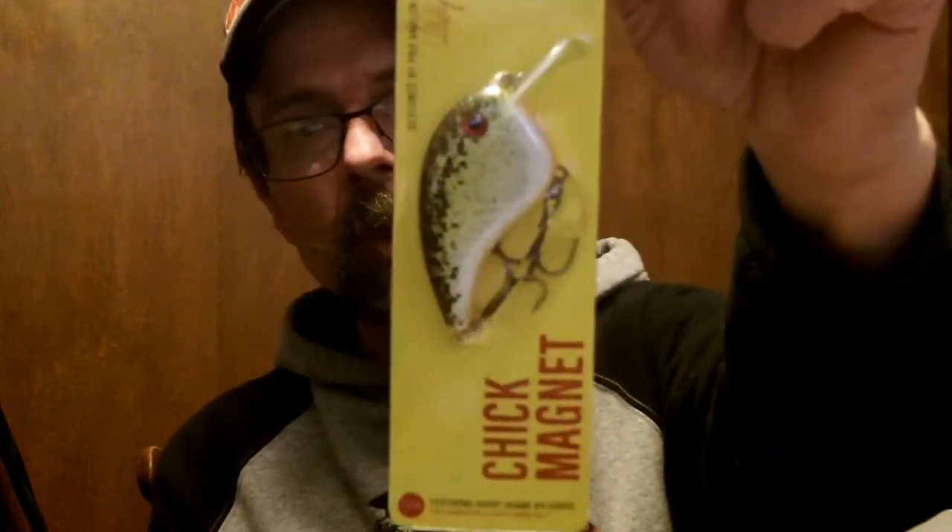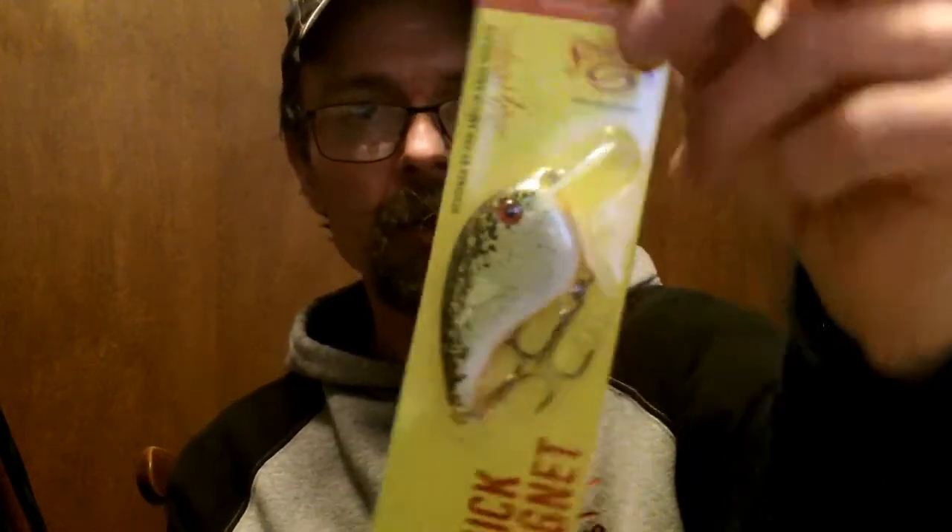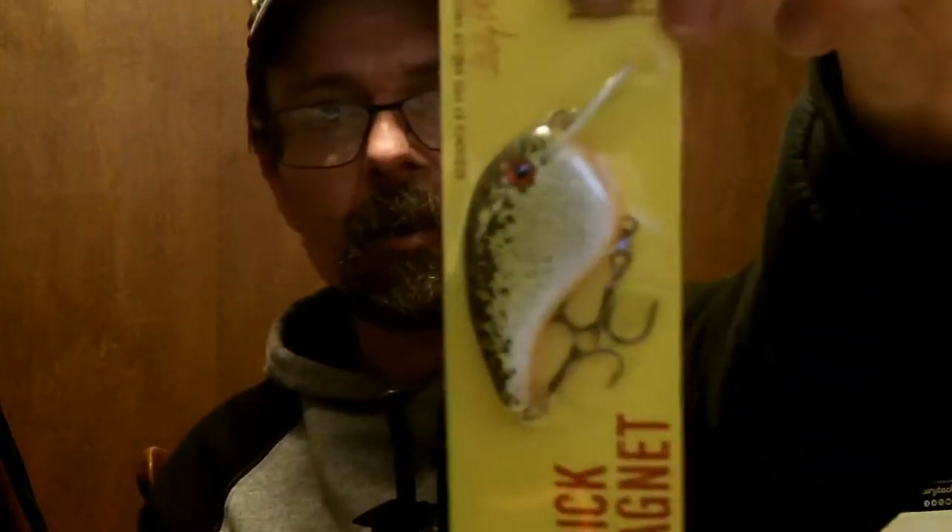Got a couple crankbaits. I heard about this on the Bait Man's channel — Kevin, if you're out there, thanks for the heads up. It's called the Chick Magnet by Strike King — I had never heard of it. It's a flat side and the only color they had was Root Beer. Bought one, we'll give it a try this spring. Flat sides are really good.